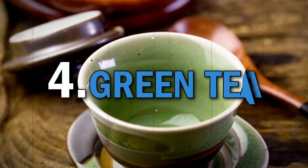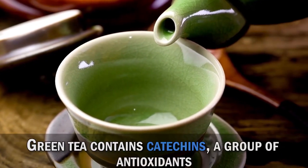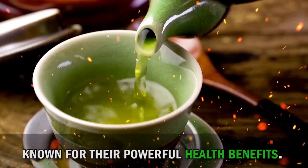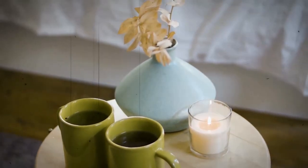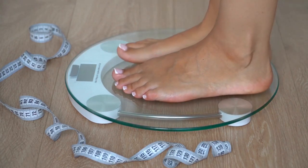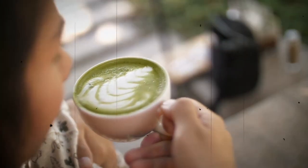Now, let's sip on some green tea, a popular antioxidant-rich beverage. Green tea contains catechins, a group of antioxidants known for their powerful health benefits. Catechins in green tea have been associated with reducing the risk of heart disease, improving brain function, and aiding in weight loss. So grab a cup of green tea and enjoy its refreshing taste while reaping the antioxidant benefits.